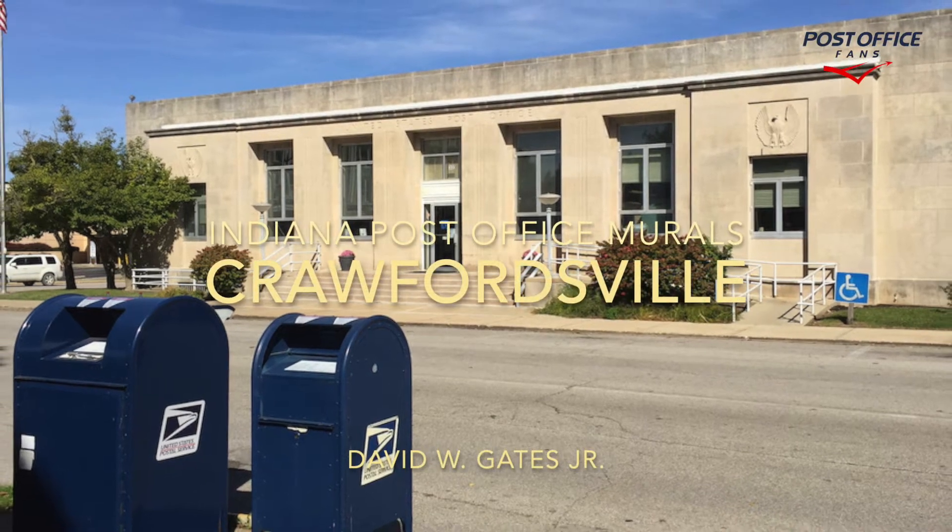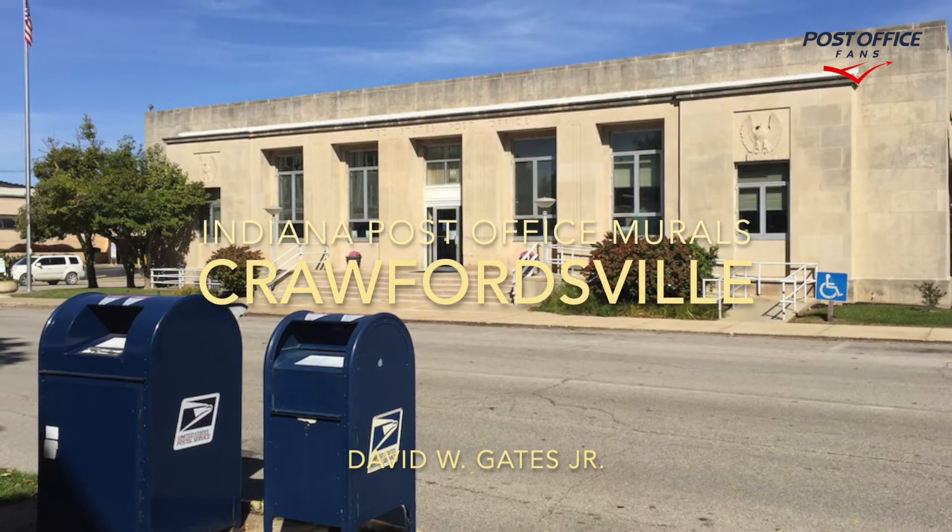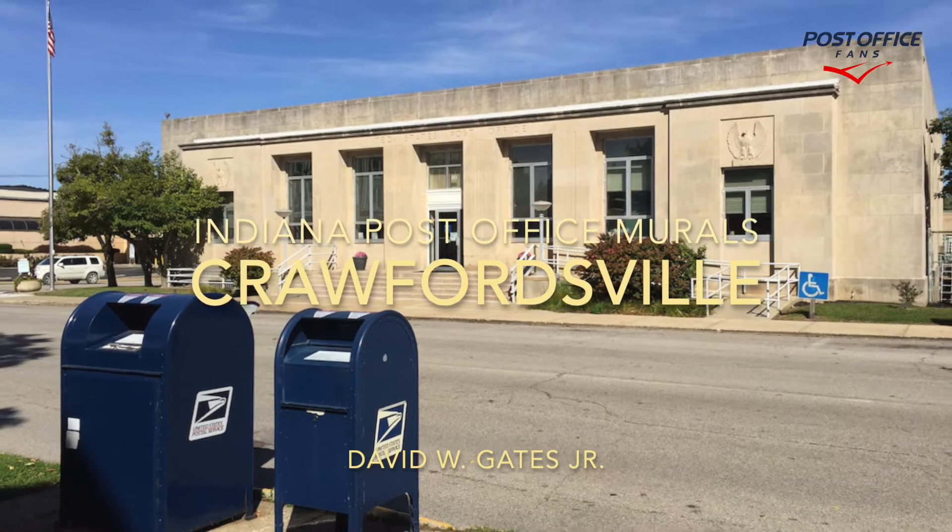Hi, welcome back to another Indiana Post Office mural video. Today we're taking a look at Crawfordsville, Indiana.